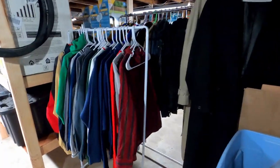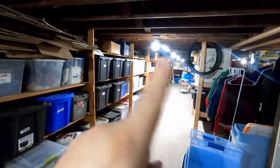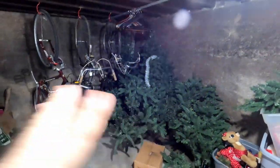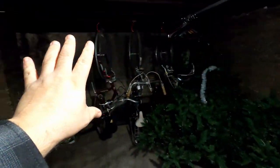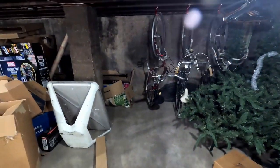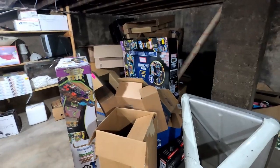My grand idea is to take this back corner, move the bicycles up to the front where I've got storage space, and get rid of most of the Christmas trees since I don't need that many in a store my size. I'm going to put all of my clothing here, continue putting up shelves, and add clothing racks hanging from the ceiling. There's already one bar I can utilize to hang clothing. I'm putting it at this end of the store because it's the driest end — the other end has a sump pump.